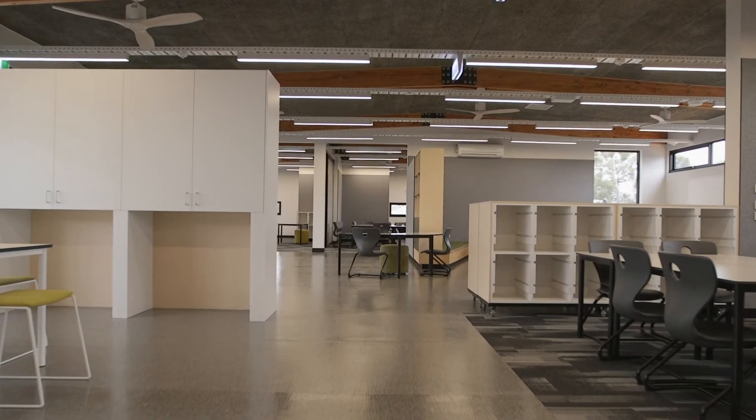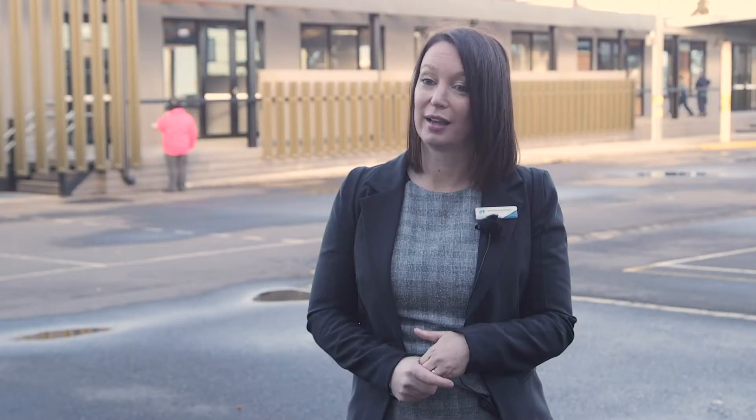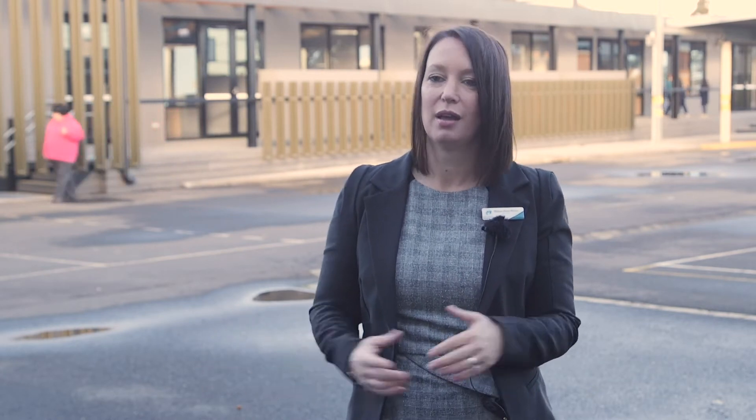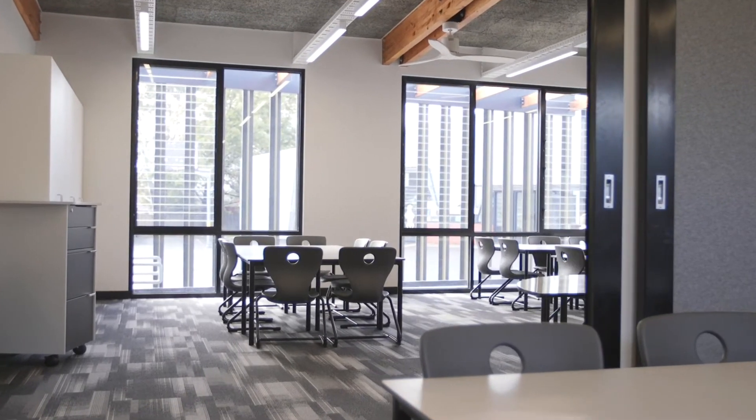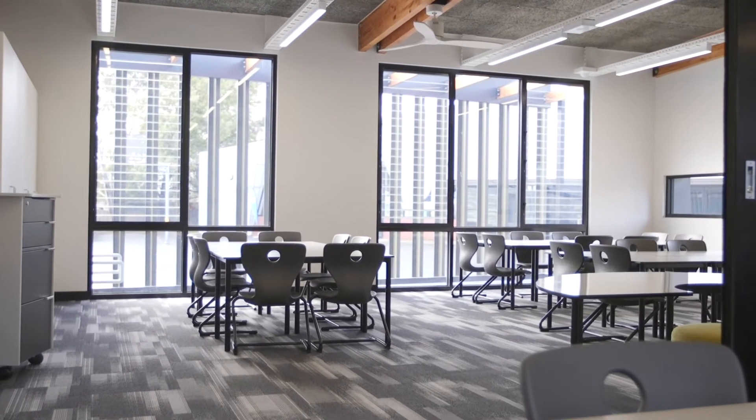The quality of the new building is fantastic. I can't be happier with not only the end product, but the design process and the actual design, creating amazing flexible spaces for our students.